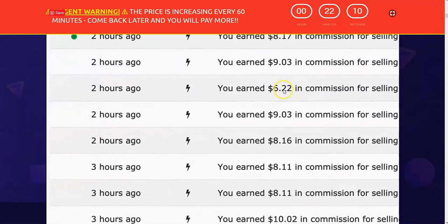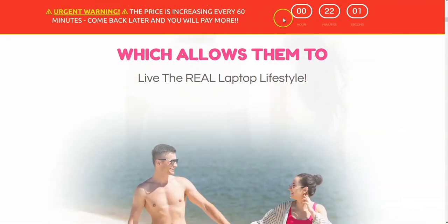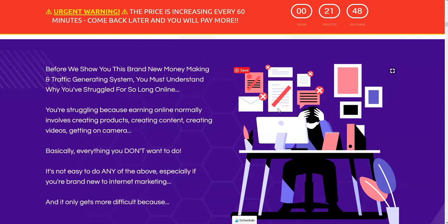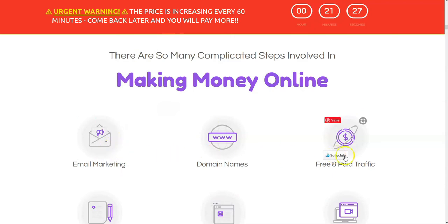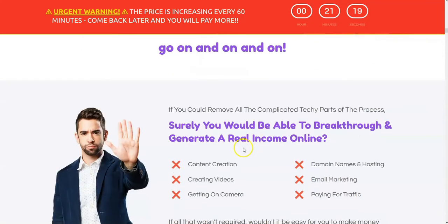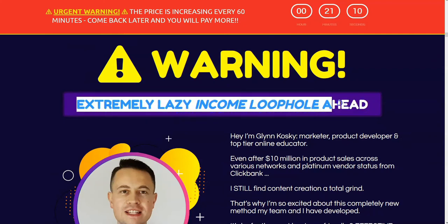They're selling you on the fact that people are making commissions every hour on the hour, putting pressure on you to buy now. It's the last chance, the price is increasing every 60 seconds — this timer has been going since I started the video, 30 minutes down to about 22. They're also selling the laptop lifestyle, working anywhere in the world. And they're promoting a 'lazy income loophole,' telling you that you don't need all these skills — just what they're providing.